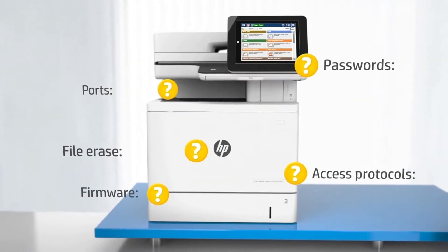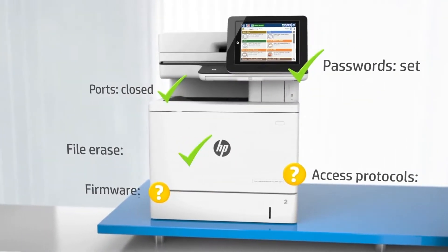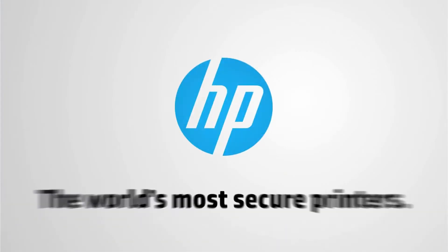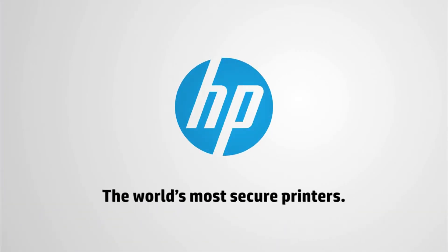Lastly, HP JetAdvantage Security Manager checks and fixes any affected device security settings. Get the latest in self-healing security features only from HP.